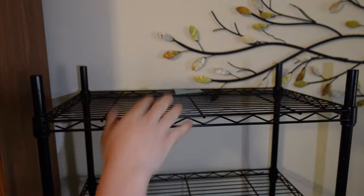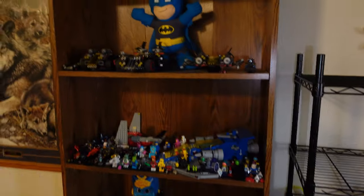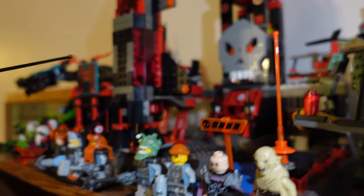Now we get the top shelf — all these baddies up there. The Vogel Control Center from the Alpha Team, 2001. Ninjago set, Nexo Knights.